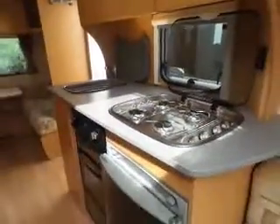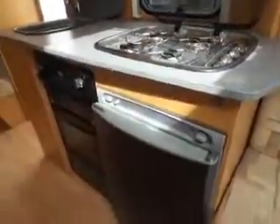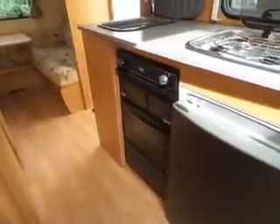Moving to the left, quite a sizeable little kitchen with a sink, four burner hob with four gas rings, and then your full-size fridge and oven grill just beneath.